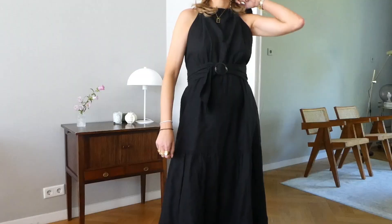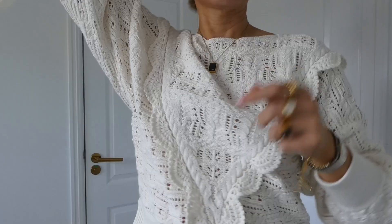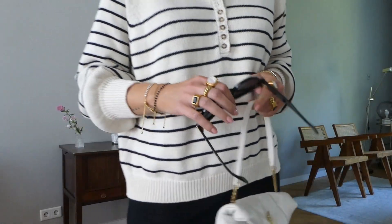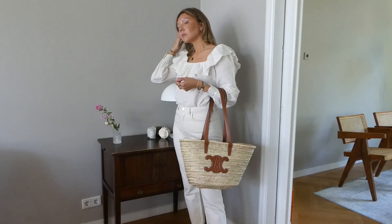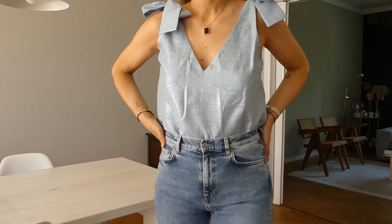Hello guys, welcome back to my channel. Today's video is a week in outfits, so you're going to see six looks that I wore this week. I would say they're all like city chic looks, kind of like casual chic, and it's what I've been wearing every day this week. Let's start with outfit number one.